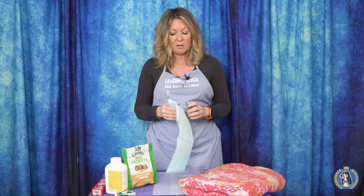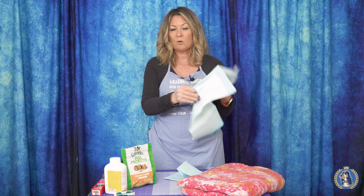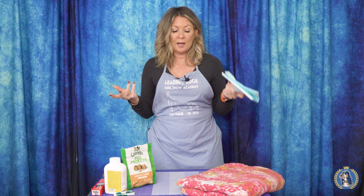At this point my puppies might also have a pee pad — sometimes I'll put a pee pad on top of the paper to target where I want them to go to the bathroom in their whelping area. I try to get unscented pee pads and I get the biggest ones possible. If you have toy breeds you might want the smaller ones.